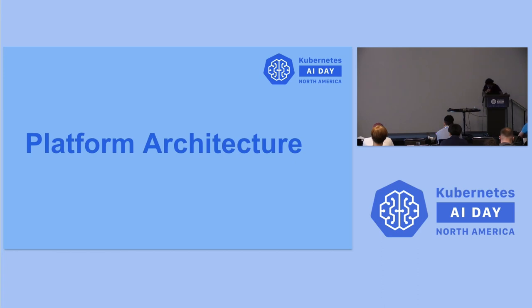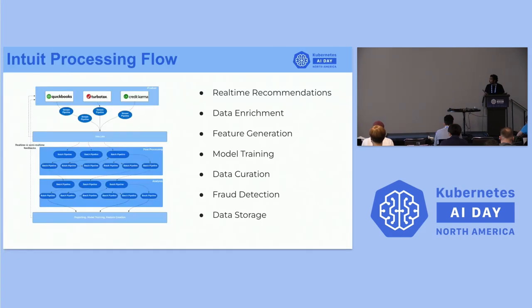I'll now hand it over to Rakesh for the platform architecture deep dive. Next we'll talk about the platform architecture and go over at a high level how we built the platform. Before we get there, let's talk about Intuit's data processing flow from a very high level. On the left, we can see a high-level overview of a simple data processing use case.